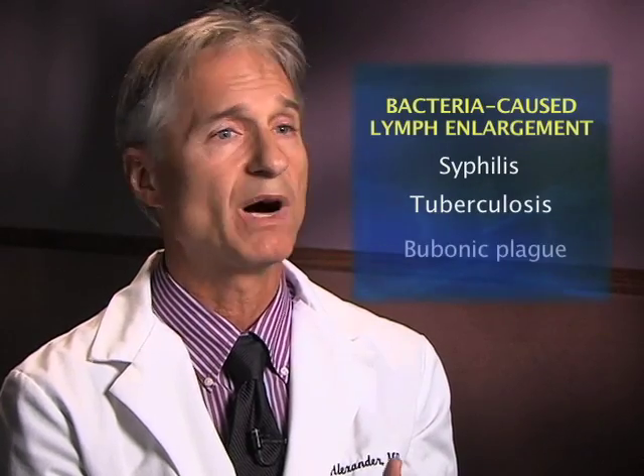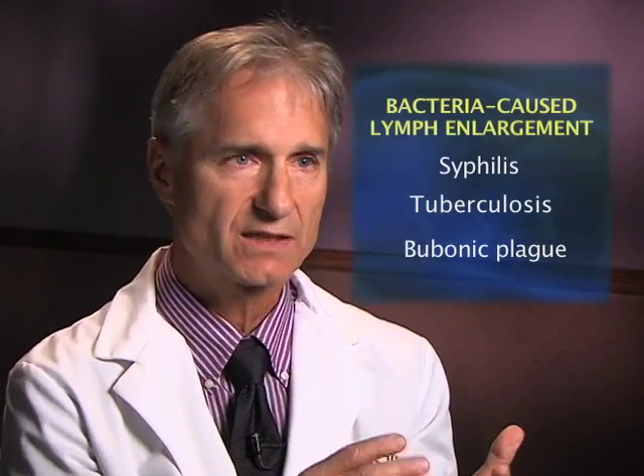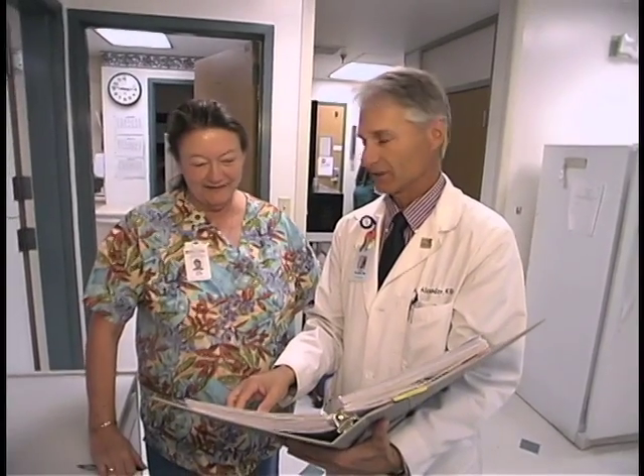Some of the more famous ones in history include syphilis, tuberculosis, and the bubonic plague. Whether from bacteria or from ticks carrying bacteria, the bite occurs and the regional lymph node tries to wall off that infection. Sometimes it was a disaster because of the huge leaking nodes of the past, but today we have antibiotics and we cure those.